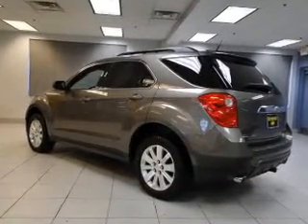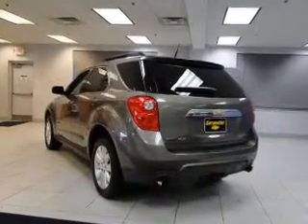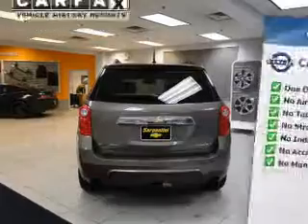Treat yourself to the splendor of a premium sound system. Anti-lock brakes help you bring your vehicle to a safe stop. An included Carfax Vehicle History Report allows you to purchase with confidence and the knowledge that your buy was a smart choice.